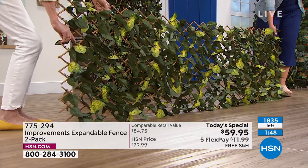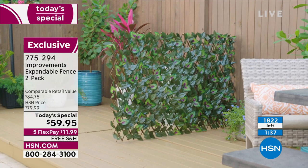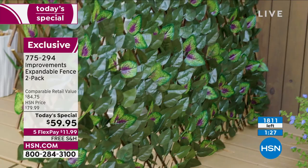Orange is down to 15 left, so orange is basically gone. If it's in your cart, you need to check out — don't leave it in your cart because it will sell out. Purple is going to be the next to go. We have 1,700 now for all colors together.